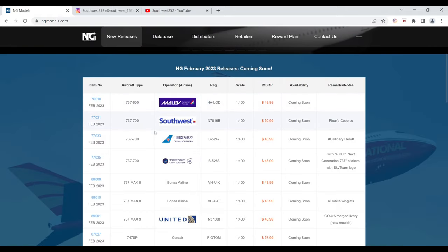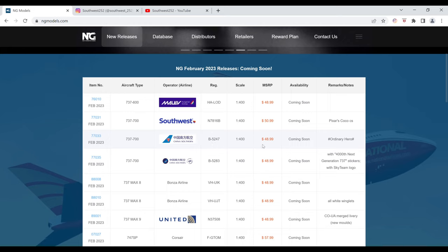Next, we have the China Southern Boeing 737-700 in the Ordinary Hero Livery. The registration is B-5247. It is $48.99 and the item number is 77033.